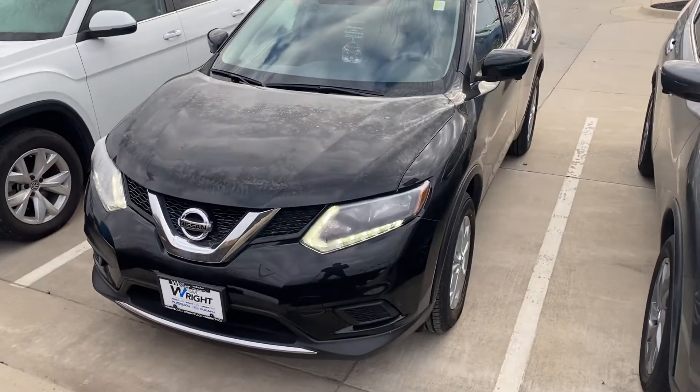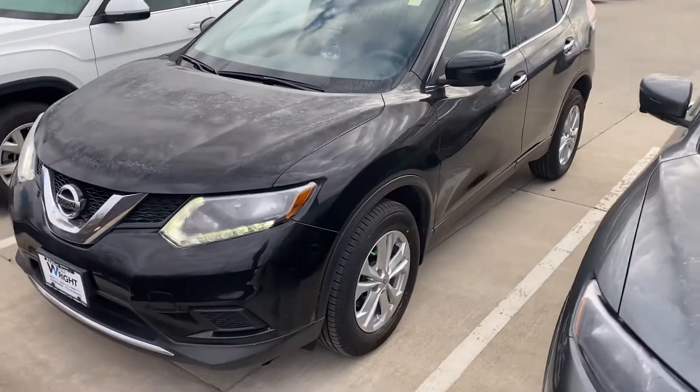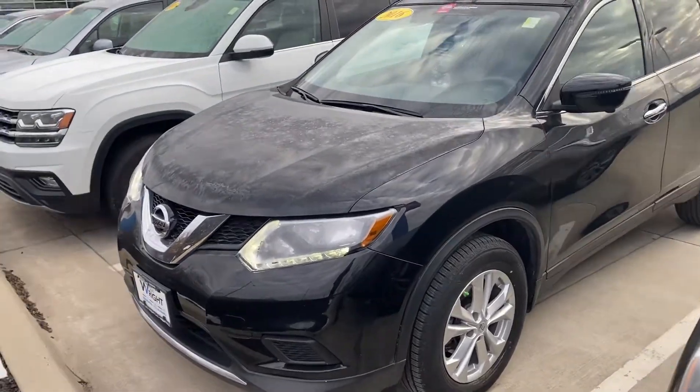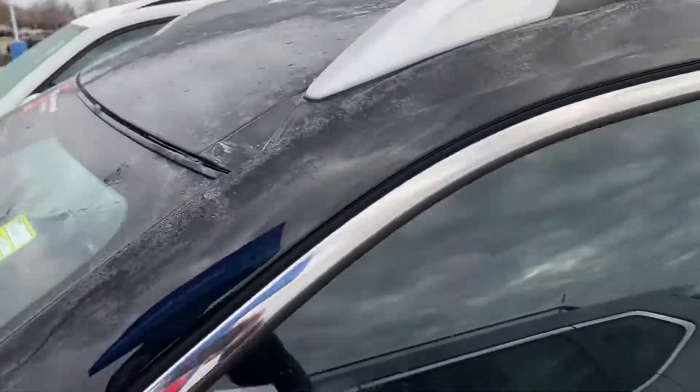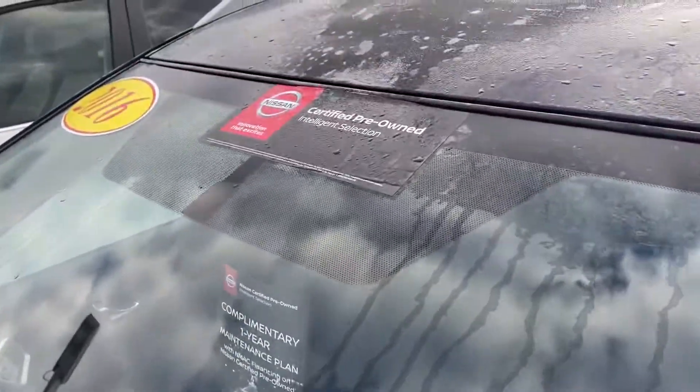Hey Colby, it's Anthony from Dave Wright Nissan Subaru showing you the 2016 Nissan Rogue SV. Roof rails on top. Certified Pre-Owned — this comes with a lot of benefits that I can't wait to show you about.